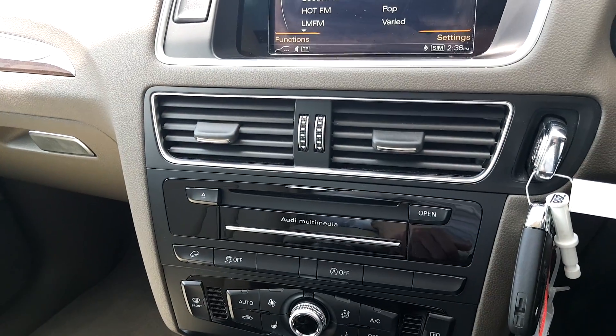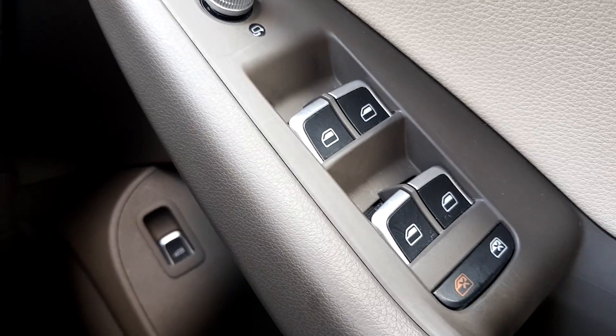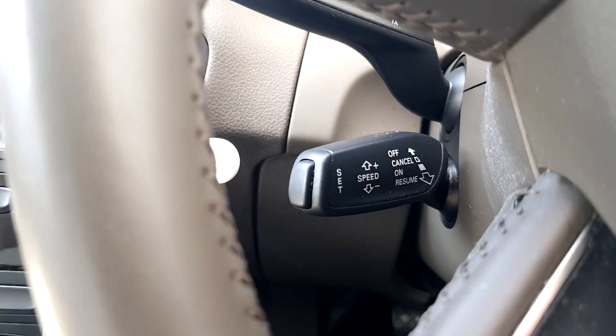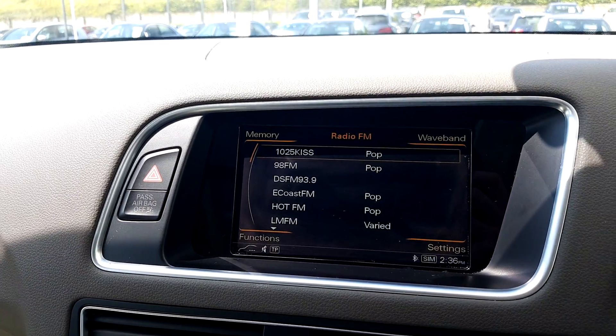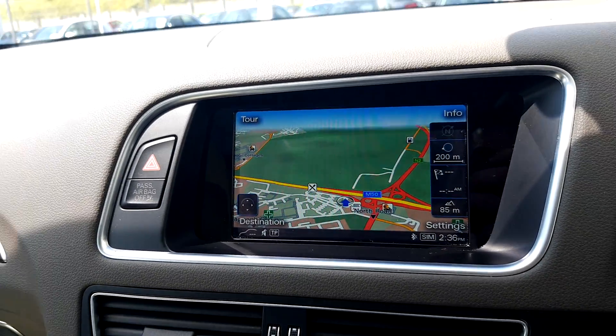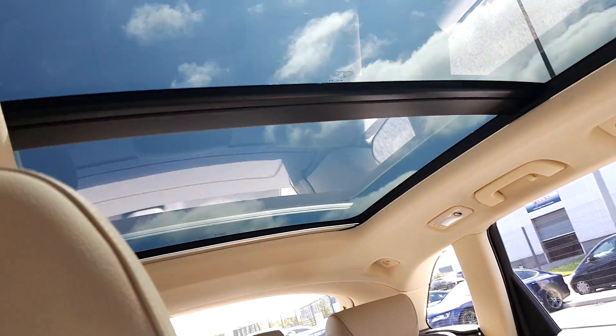We also have a gelux 3-zone climate control with separate air distribution. We have front and rear electric windows with automatic lights and cruise control. Going back to our MMI system, we have navigation on this Q5. The real USP of this Q5 is this stunning panoramic roof which lets in oceans of light.